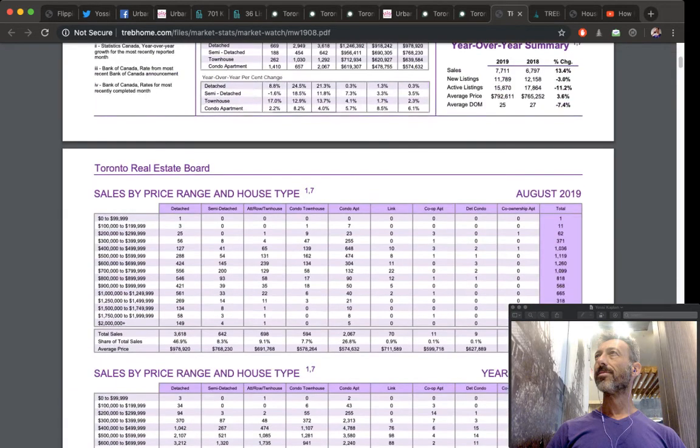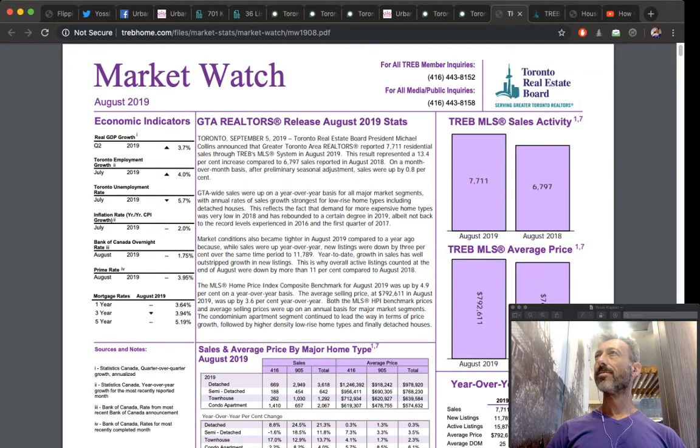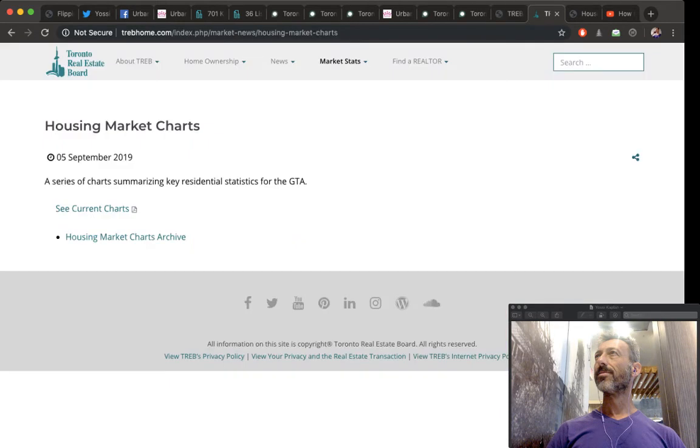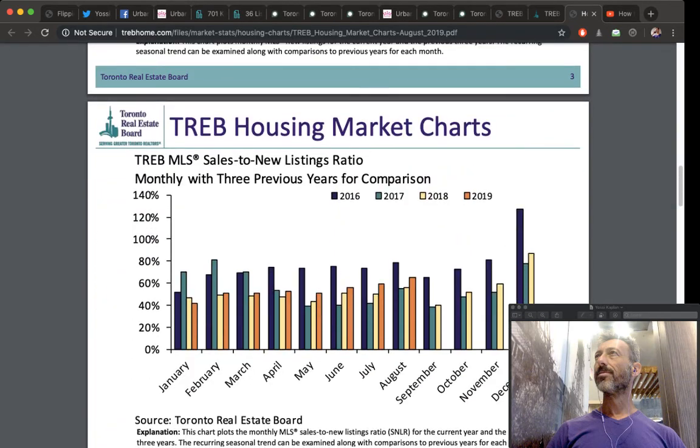If you have $100,000, $200,000, $300,000, or $500,000 doing nothing, invest it in a property that can make money either via rent, flip, or appreciation — or better, all three. The case for flipping is simply that the price has to go up. Another option is to buy, renovate, and flip — that's a more complicated approach.